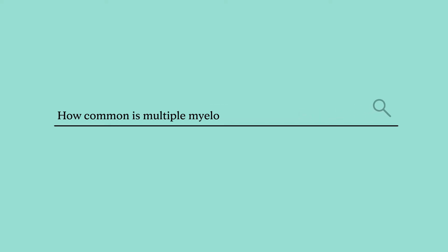Some of the signs and symptoms of having myeloma might be fatigue and bone pain. Multiple myeloma is not that common, but it does affect about 35,000 patients or people every year in the United States.